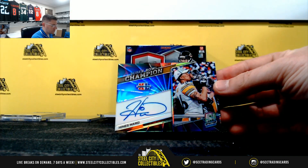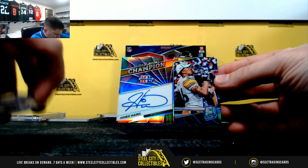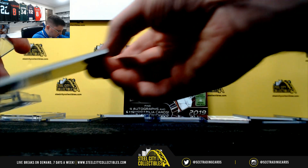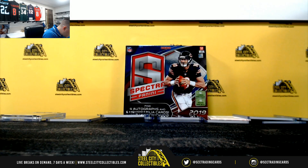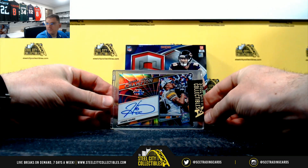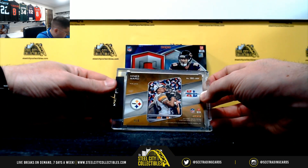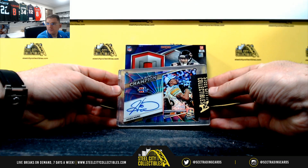We've got a real nice Heinz Ward Super Bowl champion on-card auto — four of four. Eastgate, you'll like that one. Nice looking card.